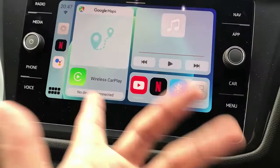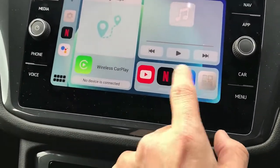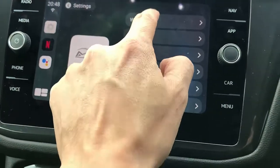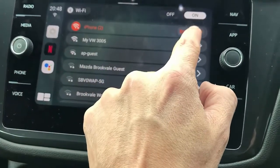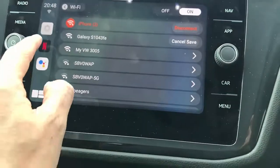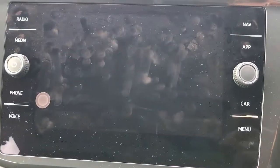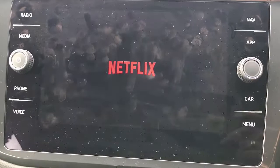You just accept and agree, and here's the device. The first thing we do is go into settings and connect with the hotspot of your mobile phone, and then just go into Netflix. And once you're in Netflix, just start watching a movie.